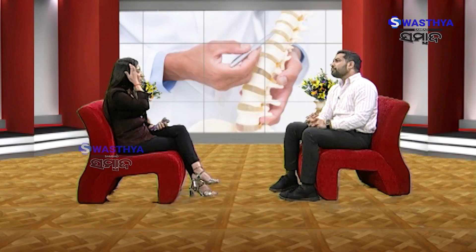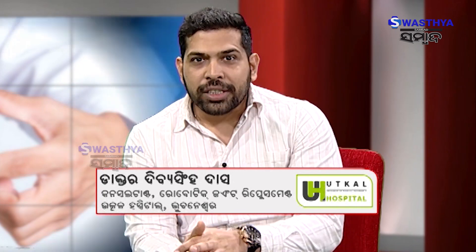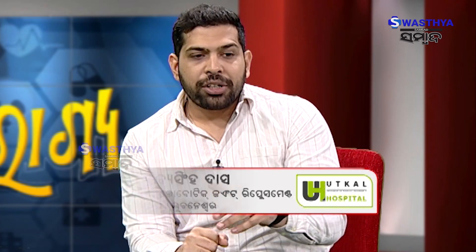Knee replacement is a very big topic. What stage do you need to do for knee replacement? First of all, I want to educate you about how big knee replacement is.